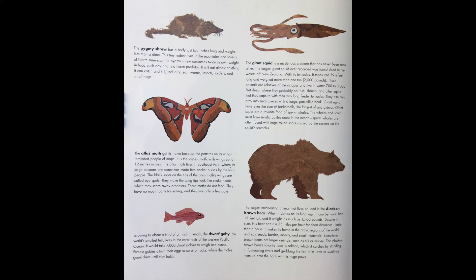The black spots on the tips of the Atlas moth wings are called eye spots. They make the wingtips look like snake heads, which may scare away predators. These moths do not feed — they have no mouth parts for eating — and they live only a few days.